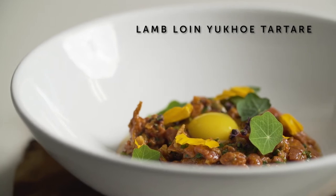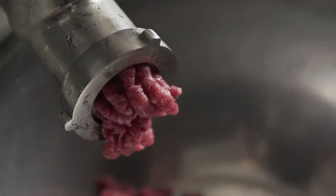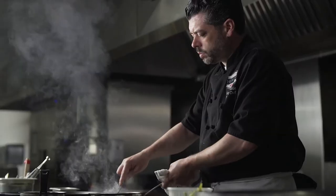For us it's all about using the entire animal, so we use all the rendered fat to sauté with, all of the muscles for our charcuterie needs, braises, stews, stock, dumplings, roasts, and sauces.